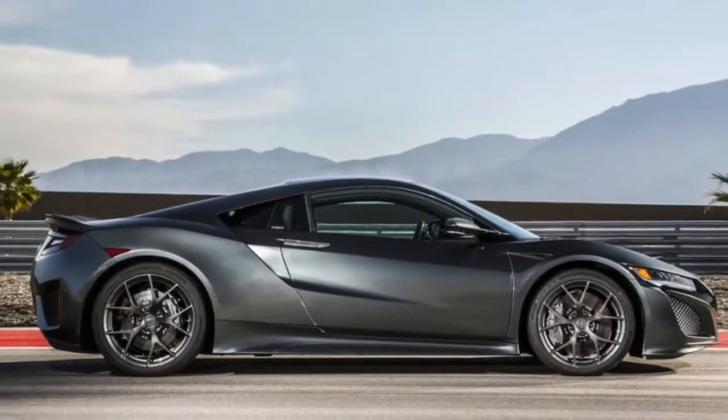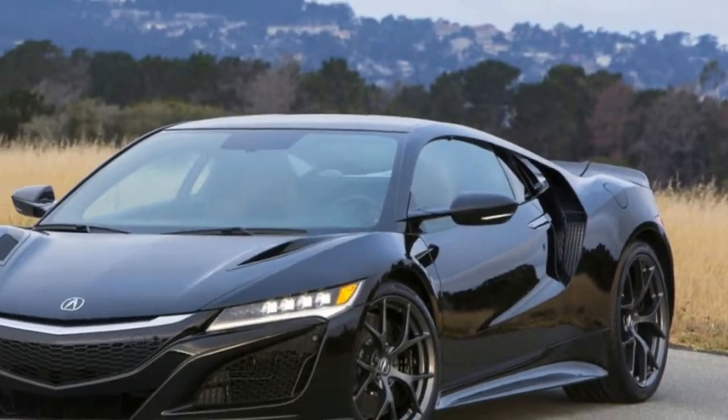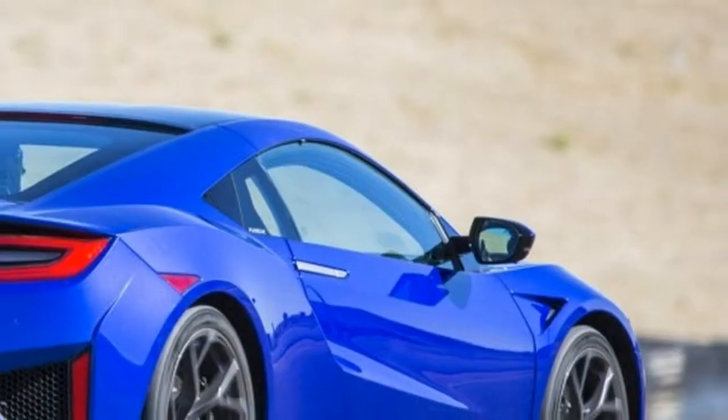It's striking from every angle inside and out, easily earning a 10 for styling. The NSX cuts a low, wide shape that sits a few inches from the ground.